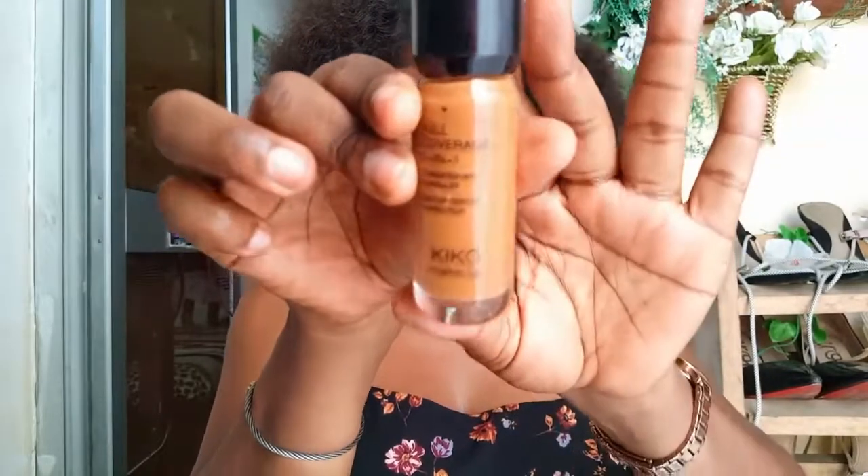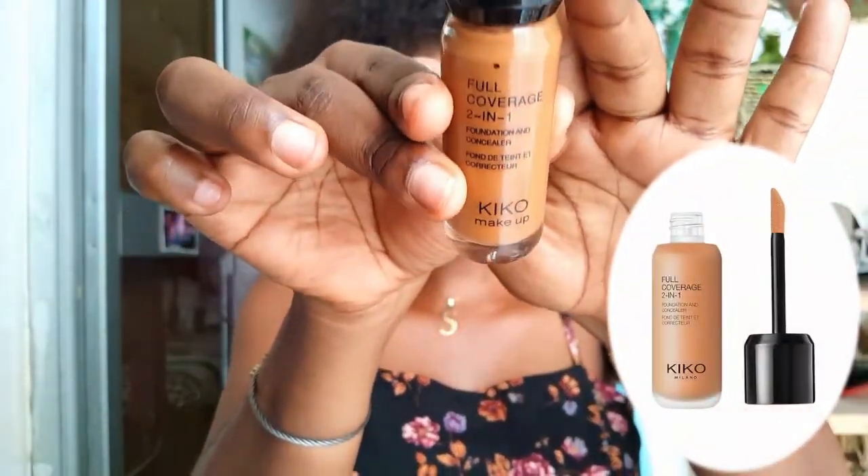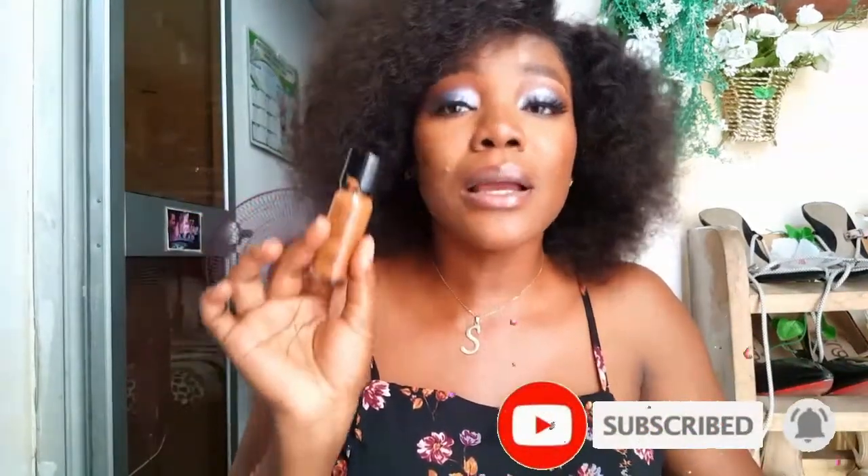The next product is this foundation — oh my god, guys, this foundation is something else! I love the fact that it has this applicator so you can apply your foundation with ease. It is a full coverage two-in-one foundation and concealer. Each time I use it on my clients or on myself, it keeps your face matte all day long. I cannot emphasize this enough — it keeps your face matte, it's full coverage, it blends so well, and it applies so well.